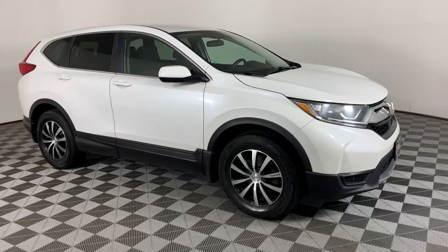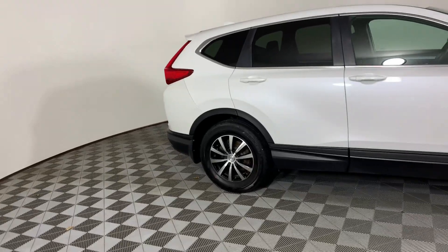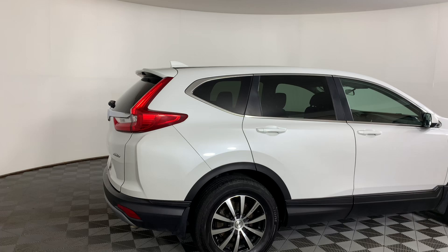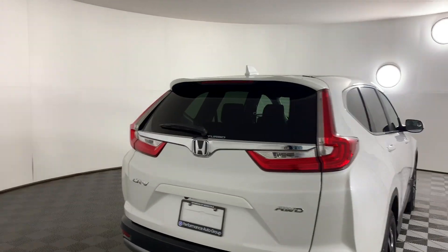Here we have a 2018 Honda CRV LX. It is a 2.4 liter four cylinder, all-wheel drive, 184 horsepower, 7.4 liters per 100 kilometers on the highway. The CRVs always have decently sized trunks.